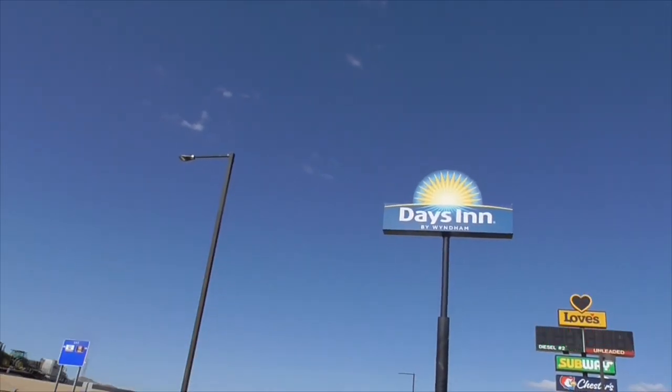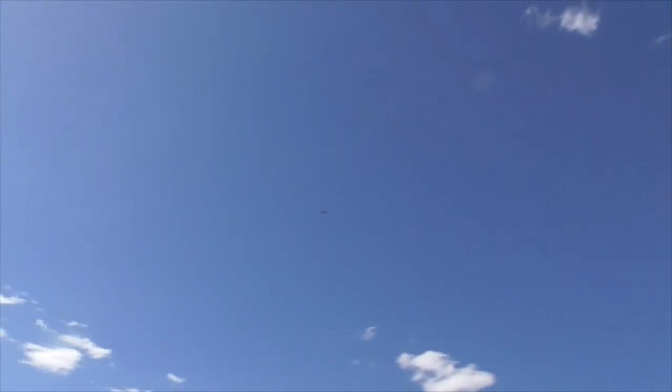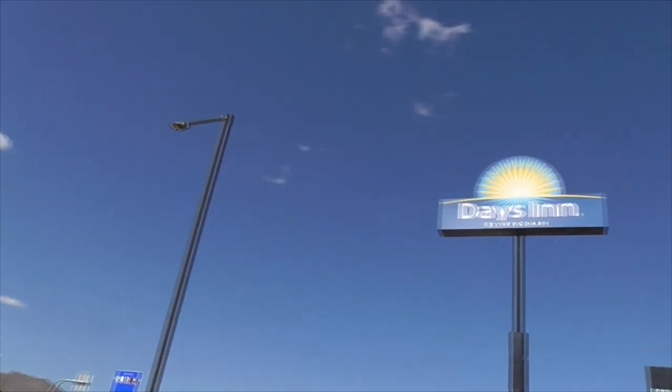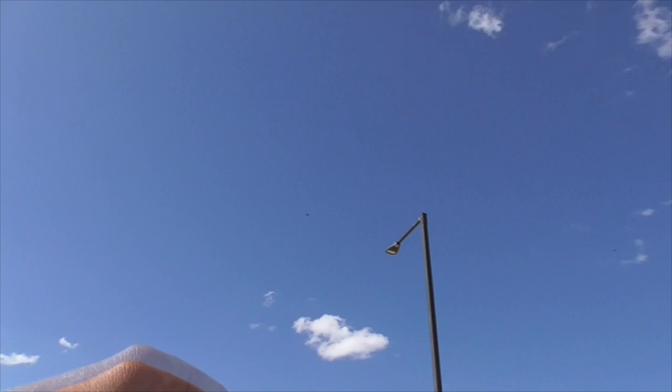We're staying at the Days Inn. I'll give you a little tour of what the Days Inn looks like. I think these are F-35s from Luke's base — I think it's an Air Force base down the road. Days Inn, we've got these great jets.